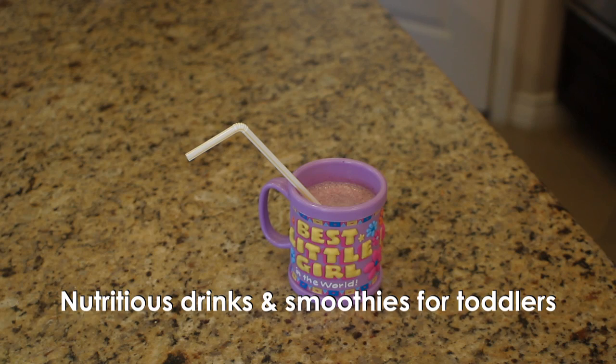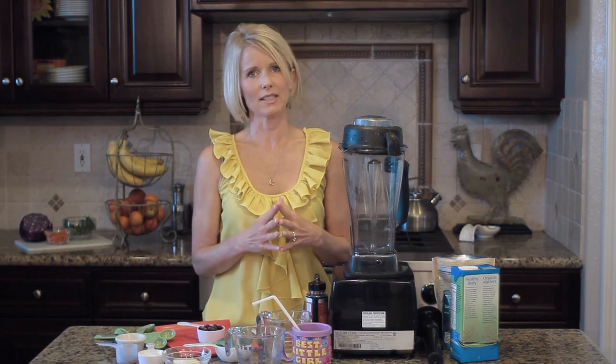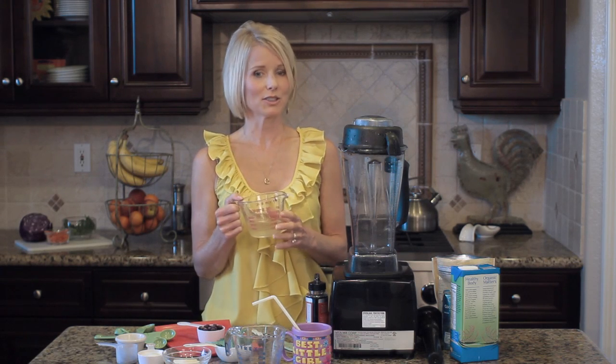It's very common for toddlers to start to get a little picky with what they're eating, and I know parents can worry so much about getting good nutrition into them. Smoothies are one of the best ways to do it. I'm going to show you how to make a really easy and delicious smoothie for a toddler that has a lot of good superfoods in it.